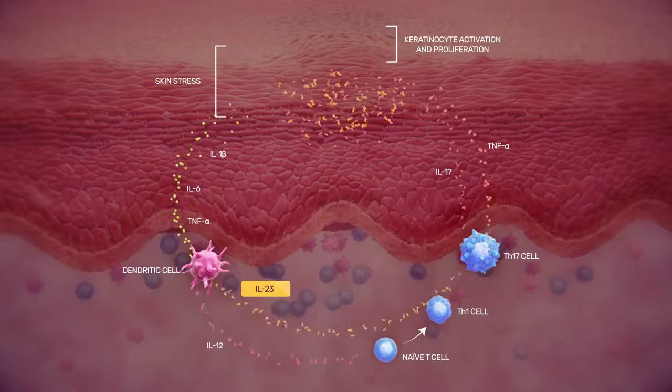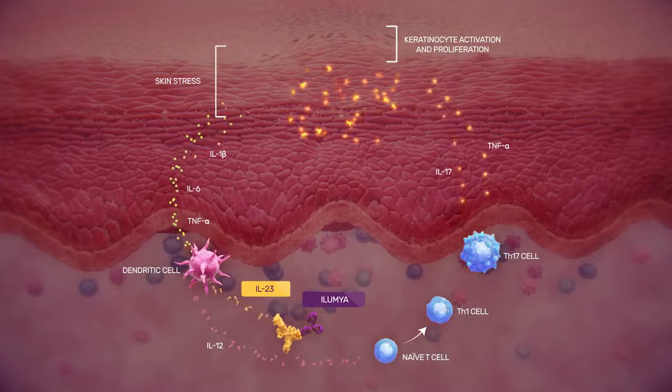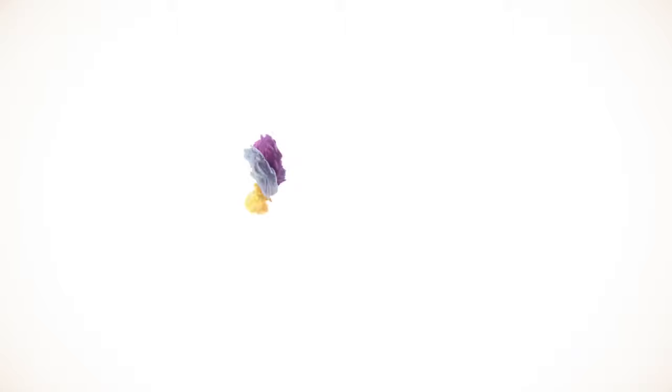By selectively modulating IL-23, Illumia decreases the release of inflammatory cytokines and helps resolve tissue damage. IL-23 plays a major role in the pathogenesis of psoriasis by regulating the central inflammatory pathway. Controlling the action of IL-23 with Illumia helps restore immune homeostasis for patients with moderate to severe plaque psoriasis. Illumia — defy the cycle of psoriasis inflammation.